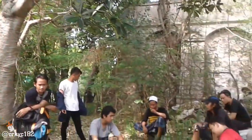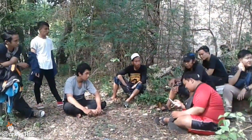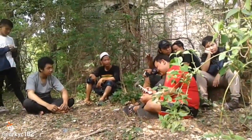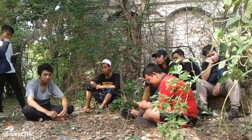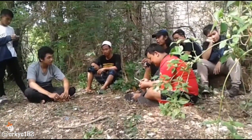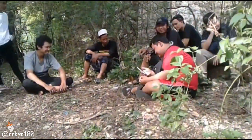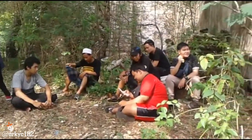Pohon ini serem banget guys. Sekarang teman-teman lagi pada berkumpul nih. Mereka lagi membicarakan tentang pengalaman gaib yang pernah mereka alami, jadi mereka saling berbagi share satu sama lain. Nampak kebersamaan dan kerukunan antar umat beragama, karena disini ada yang beragama Kristen dan ada yang beragama Islam. Mereka sedang membicarakan cara mengantisipasi agar tidak kerasukan, serta wejangan-wejangan berupa petuah dan doa-doa saat kita ada di tempat-tempat yang angker.